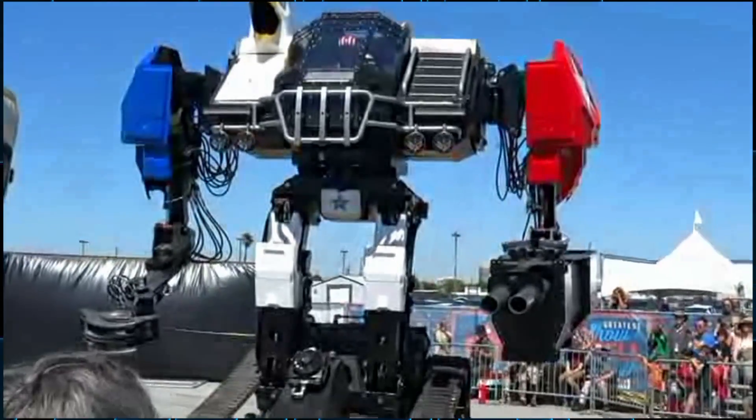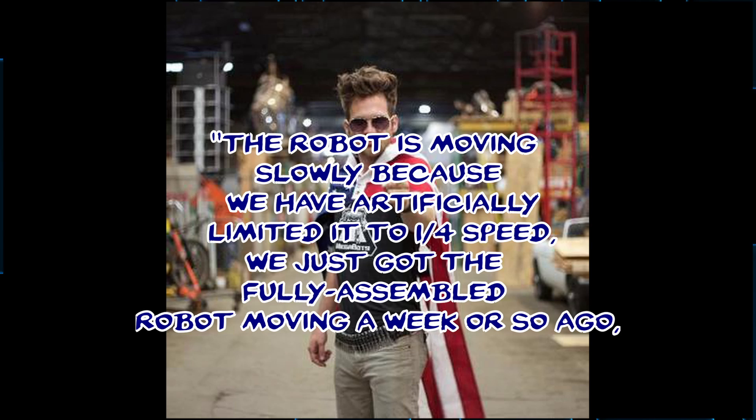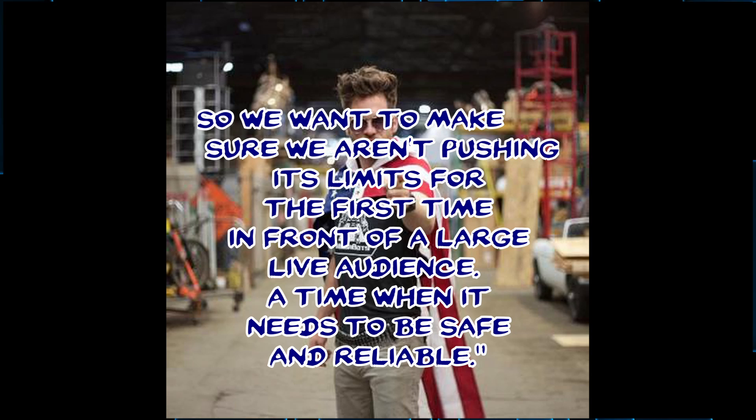Now, according to MegaBots co-founder Matt Orlin, he says: 'The robot is moving slowly because we have artificially limited it to one-quarter speed. We just got the fully assembled robot moving a week or so ago, so we want to make sure we aren't pushing its limits for the first time in front of a large live audience, a time when it needs to be safe and reliable.' That makes sense to me. If you have an untested robot, you might as well be safe with it, because if you blow something up, there are people that can be hurt.